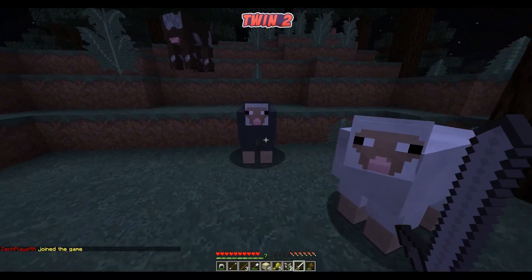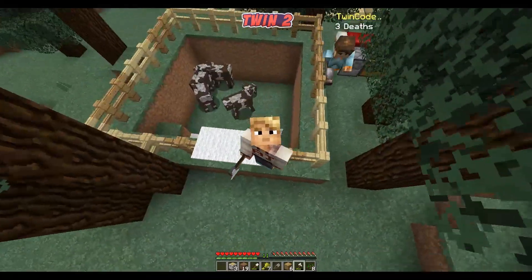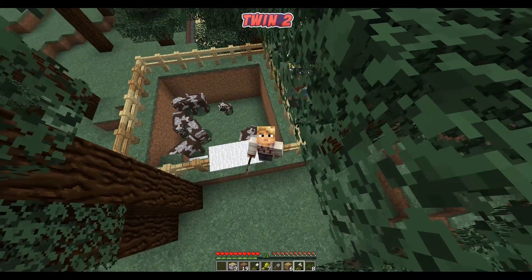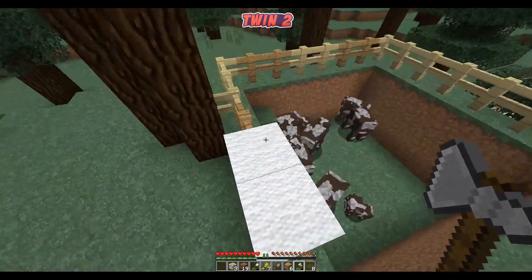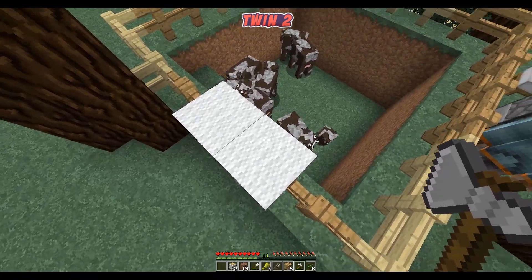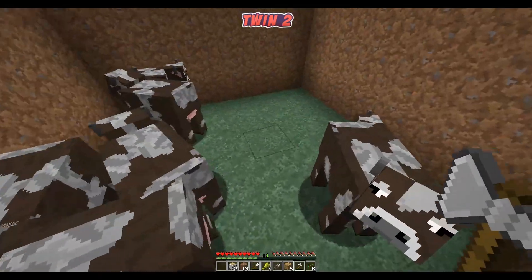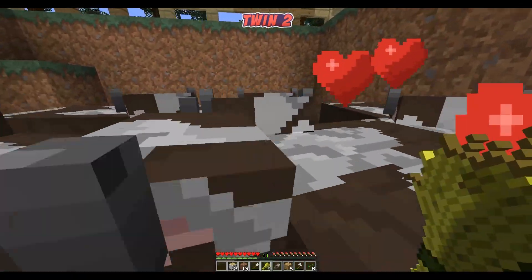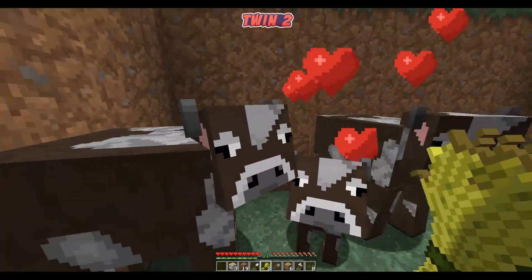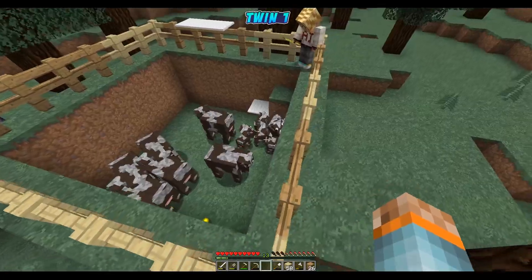The wolf attacked again! All right, getting these cows to the cage. As you can see behind me, this is the cow farm so far - we're breeding them in this little cage so they can't get out and wolves can't get to them. One of our members told us you can add carpet on top of the fences, which lets you get in but the cows can't get out. We're breeding them just like that - look, baby ones already!